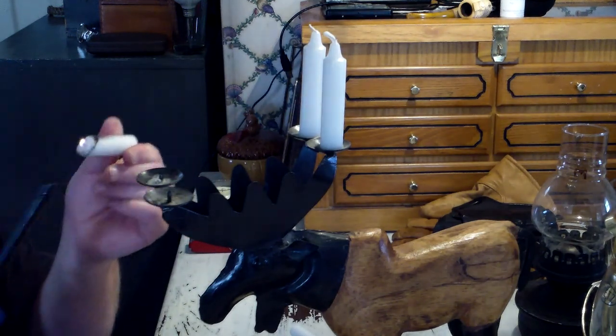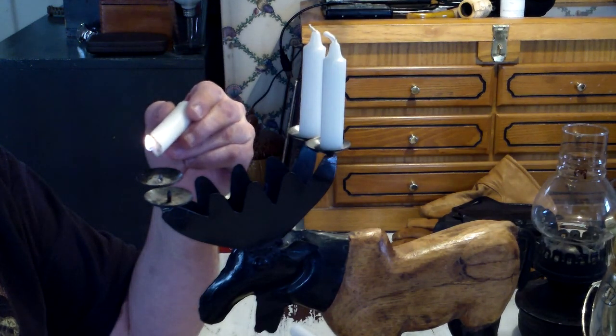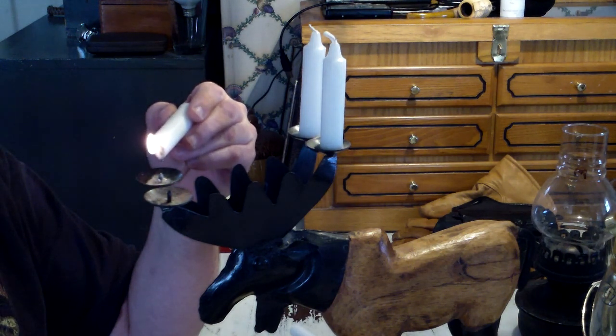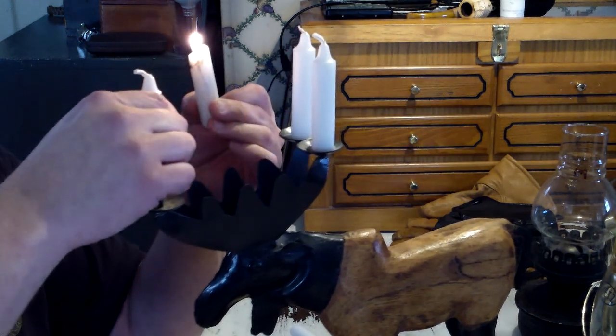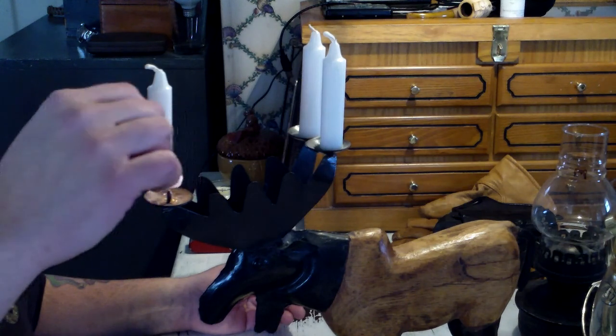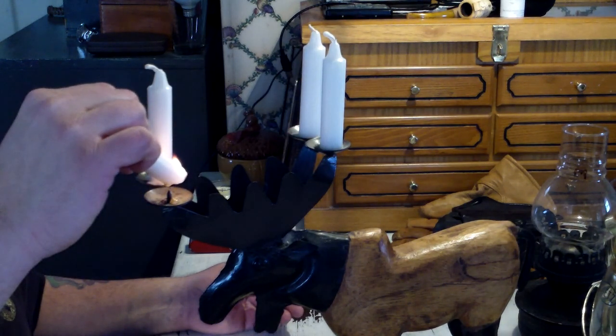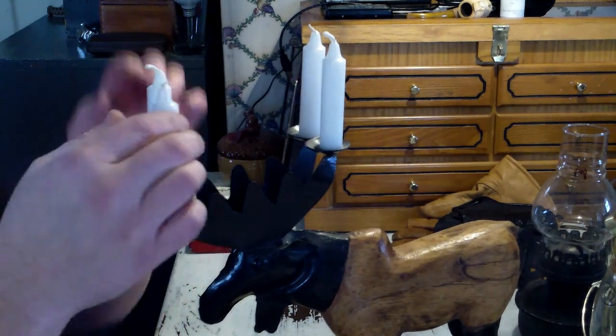And now we're gonna put some wax on there so they stick. I like these old-time spike candelabras the best because you can put these cheap candles on them. All right, put that sucker in there, get the next one. This keeps them from falling out too — put that one in there, hold it straight, let it tighten up.